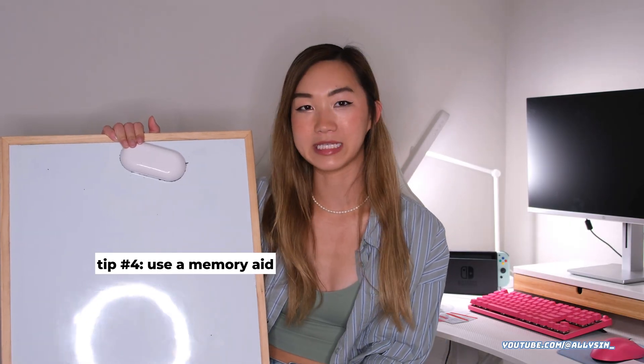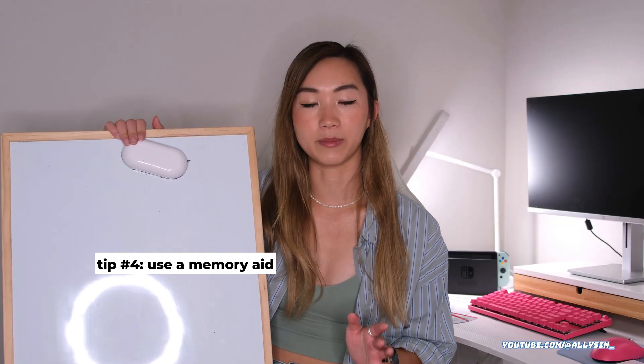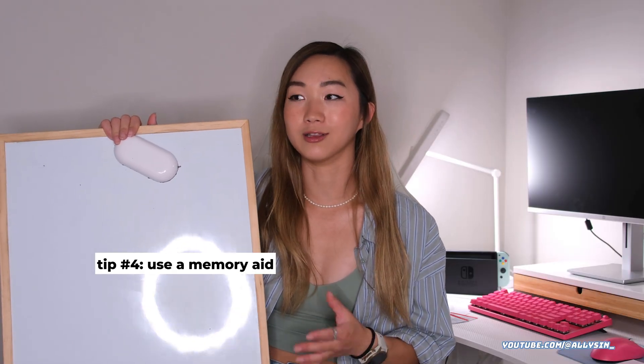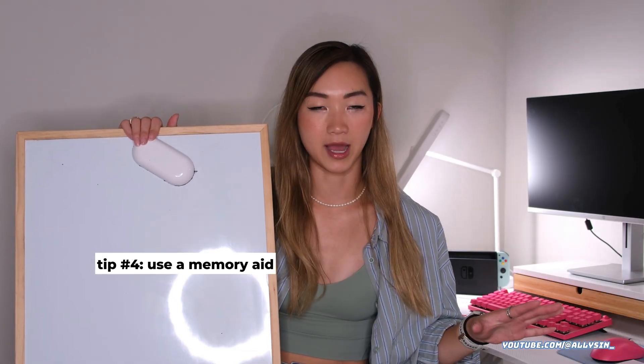My last study tip is having either a whiteboard, a blank piece of paper, flashcards, Quizlet — whatever you need to help you memorize port numbers and how to do certain mathematical things like subnet masking. Those things are worth a lot of points on the exam and you'll see them spread pretty widely.